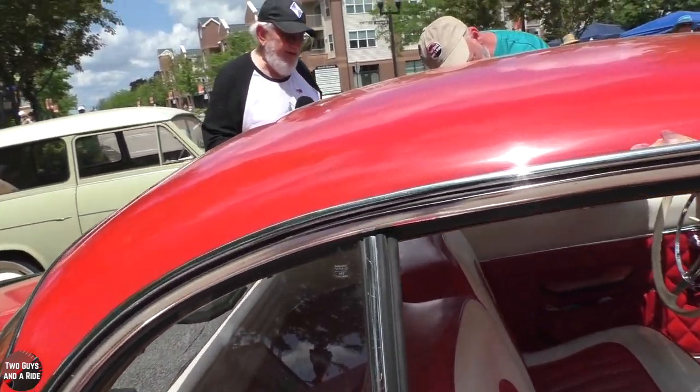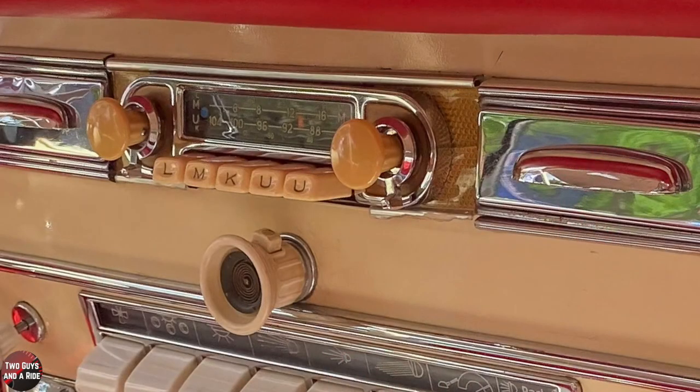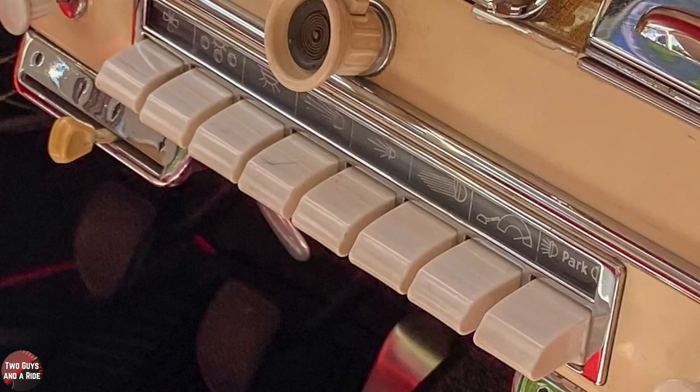Everything on the dash is functional. You have an AM radio — well, it's FM and shortwave also. German radio. In the middle, you've got all these buttons. There's a windshield wiper, the fan motor, parking lights, fog lights, all of those things, the instruments. And now that I get down a little further, there's actually a symbol above each one, so you can see what they are.